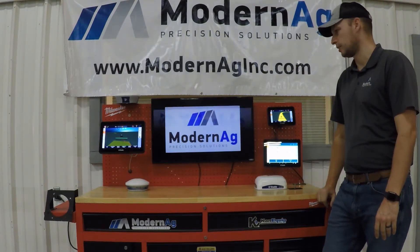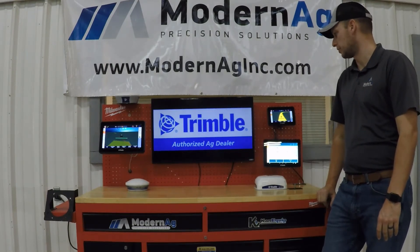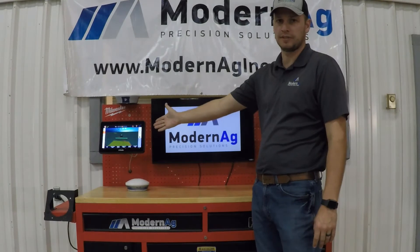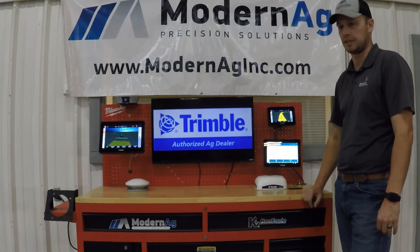Each display has an Android operating system and also runs the PrecisionIQ user interface, with the exception of the TMX, which also offers the FMX Plus user interface to replace some of the features of the older FMX display.